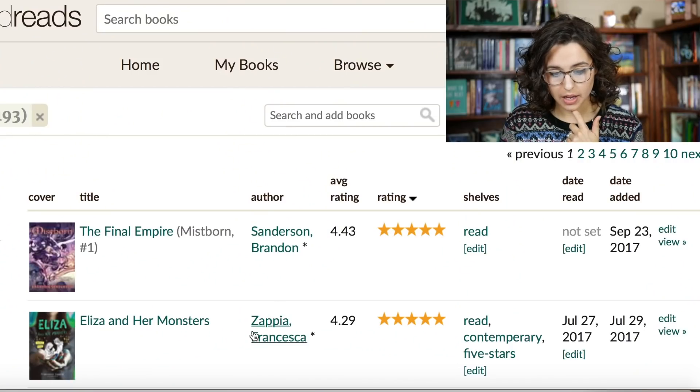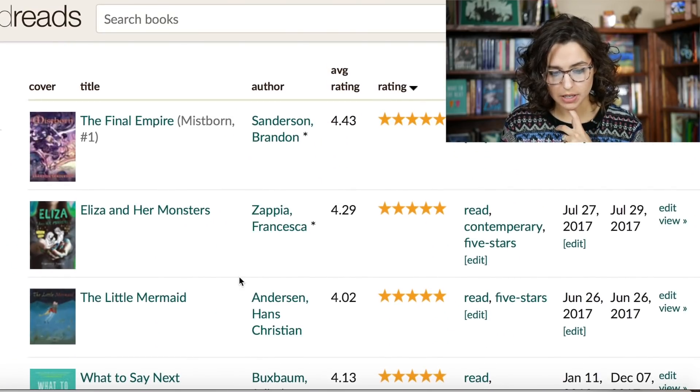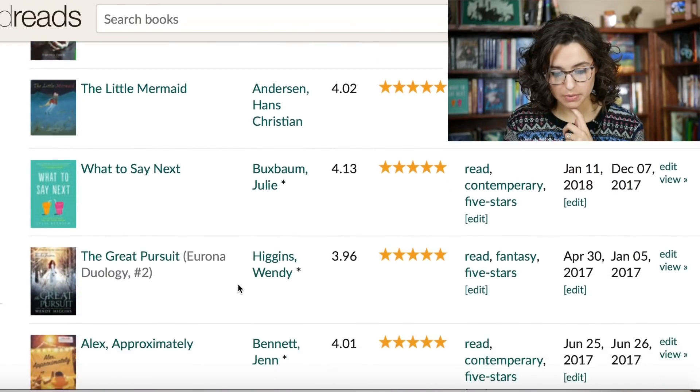We'll look first at the books I've rated really high — all my five stars — and scroll through to see which have 3.5 or lower ratings on Goodreads. So: Final Empire, Lies and Her Monsters, Little Mermaid, Alex Approximately, Curse Catcher.